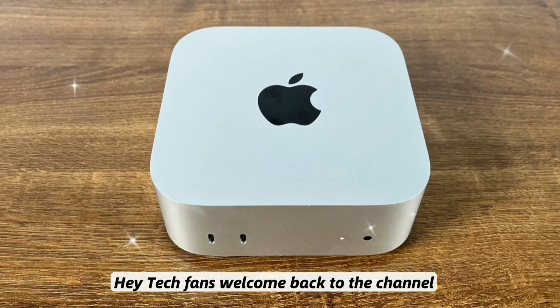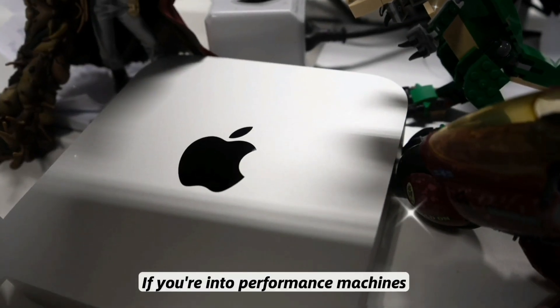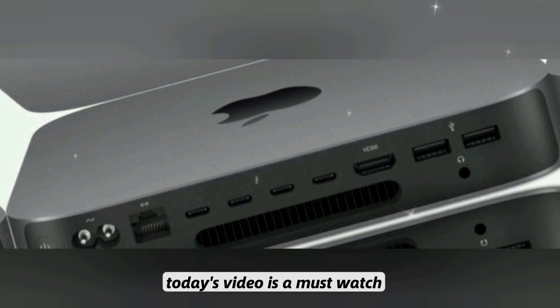Hey tech fans! Welcome back to the channel, your source for the latest Apple leaks, deep dive reviews, and future tech coverage. If you're into performance machines, compact designs, and AI-powered Macs, today's video is a must-watch.